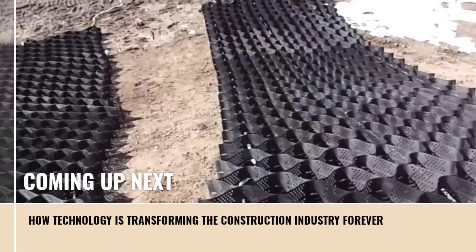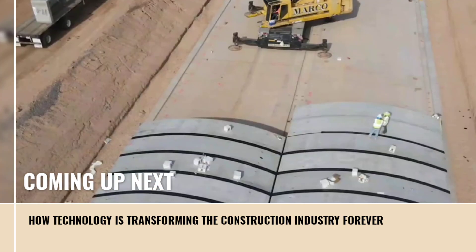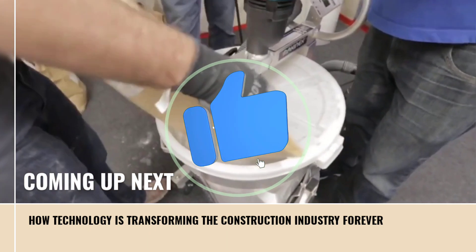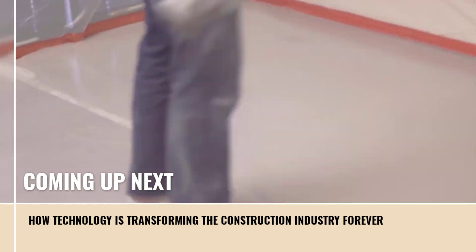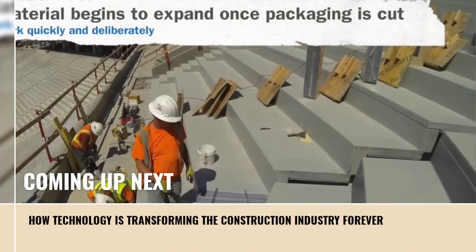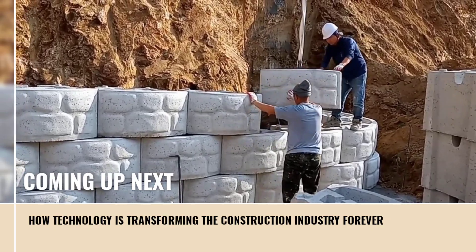Hello everyone! Innovative and ever-evolving technology are prevalent in the construction sector. Numerous innovative methods and technologies have surfaced in the building industry in recent years. These developments make it feasible to construct structures more quickly and affordably. We'll look at contemporary building methods and technologies in this video — some approaches are really amazing, as you shall see.